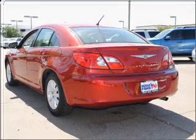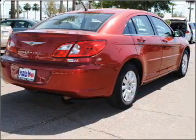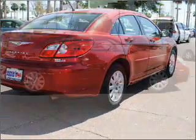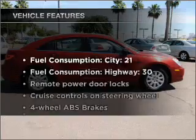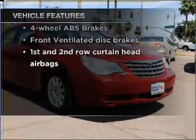With an efficient four-cylinder engine connected to a smooth-shifting automatic transmission, savor your listening experience with the premium sound system. You will appreciate the safety feature of anti-lock brakes. And with these notable features, you won't want to miss out on the opportunity to own this amazing ride.